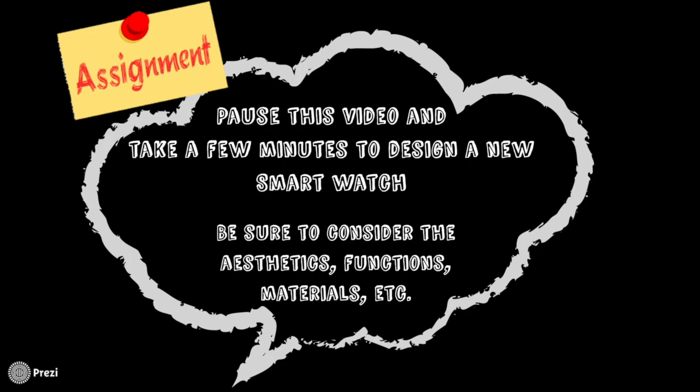Pause this video and take a few minutes to design a new smartwatch. Be sure to consider the aesthetics, functions, and materials. When you're done, think about the process you went through to get to that finished product.